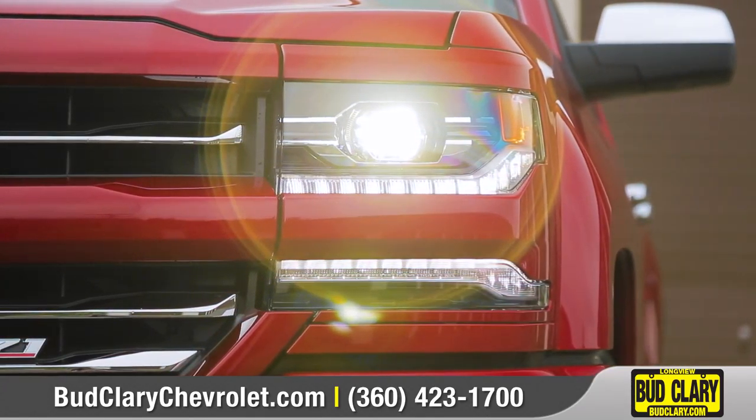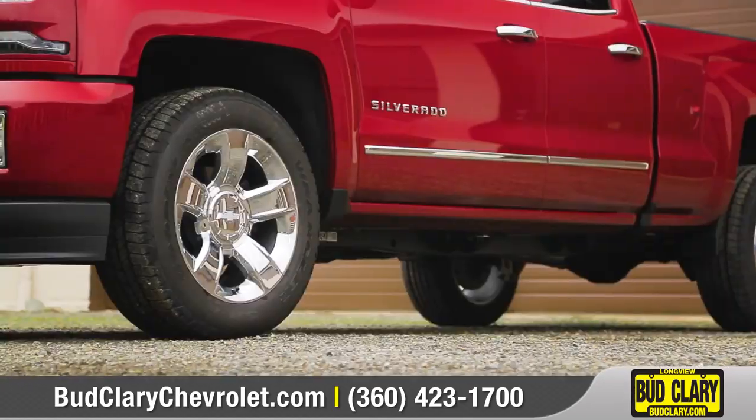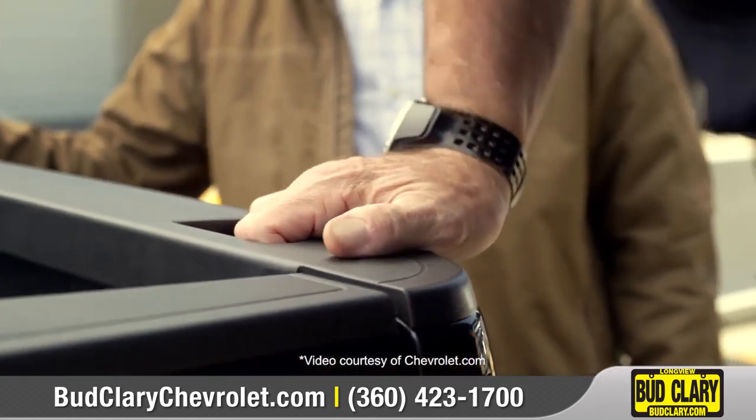A muscular front end with LED headlamps and a sculpted hood creates a bold, aggressive look. Choose from a wide array of wheel options to match your style. Silverado offers a cargo bed made from high-strength roll-formed steel, and the corner-step rear bumper makes getting in and out of the bed easier than ever.